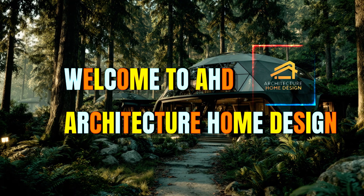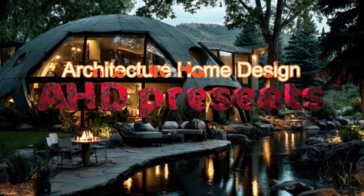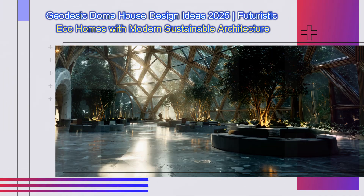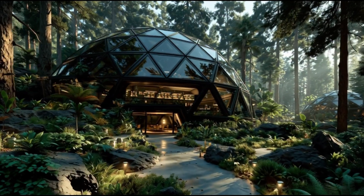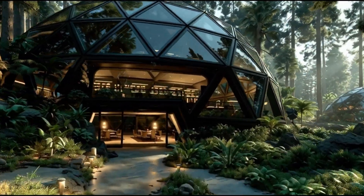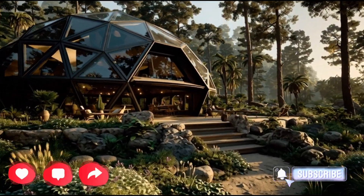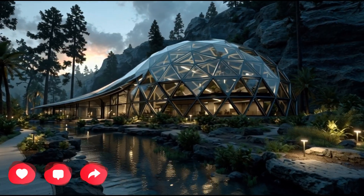Welcome to AHD Architecture Home Design. In today's journey we explore the extraordinary world of geodesic domes, where futuristic geometry meets sustainable living and modern architectural artistry.